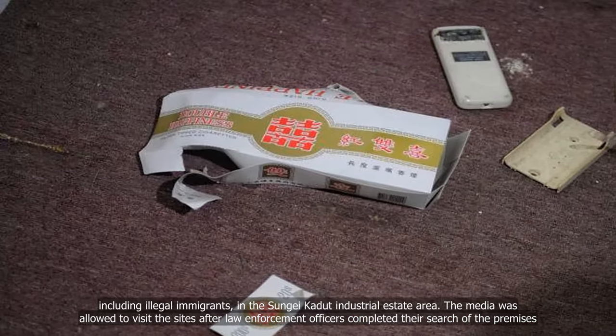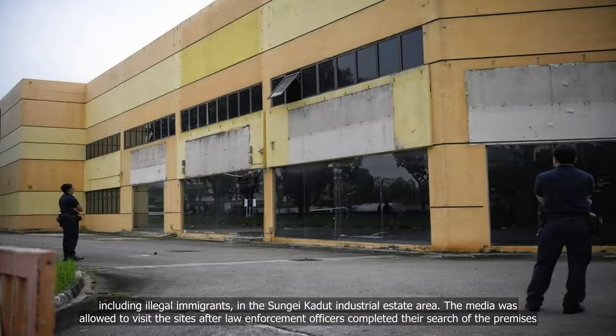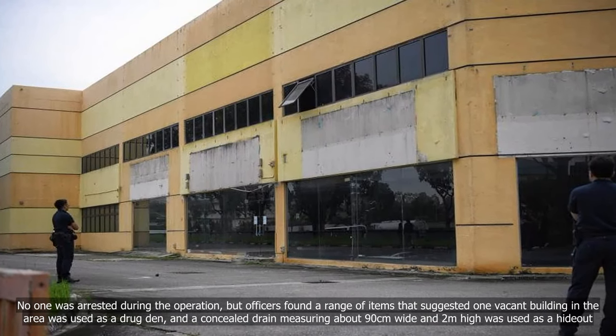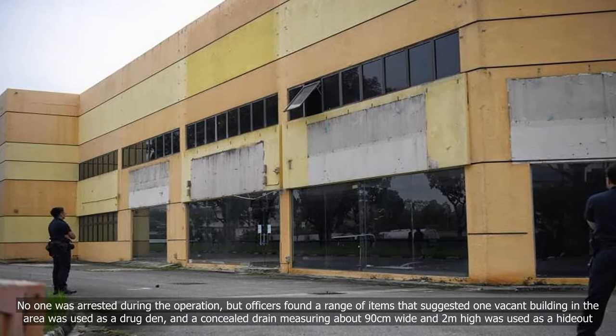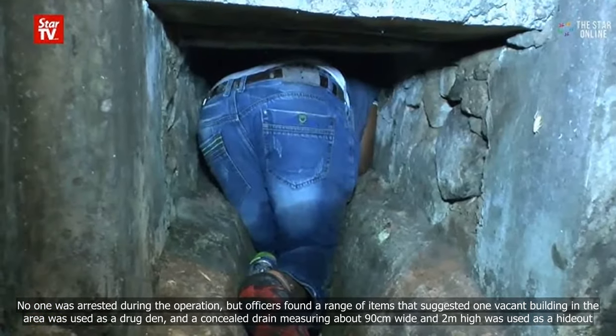The media was allowed to visit the sites after law enforcement officers completed their search of the premises. No one was arrested during the operation, but officers found a range of items that suggested one vacant building in the area was used as a drug den.